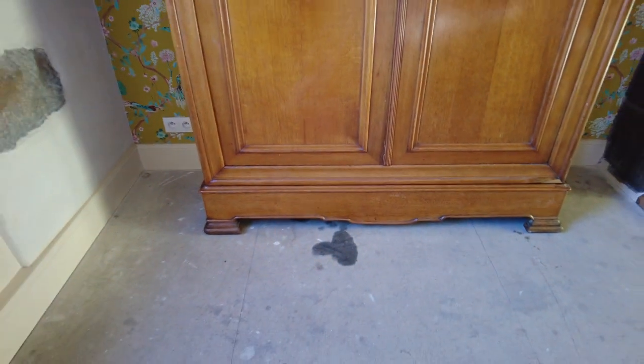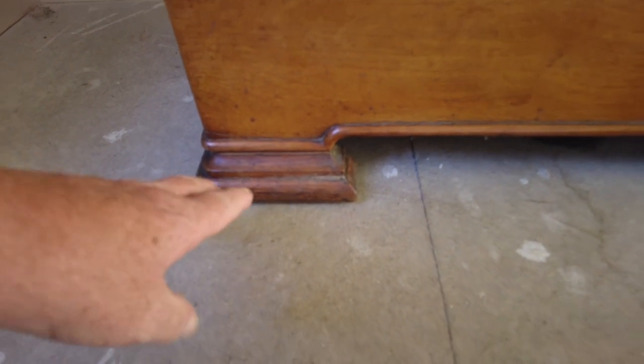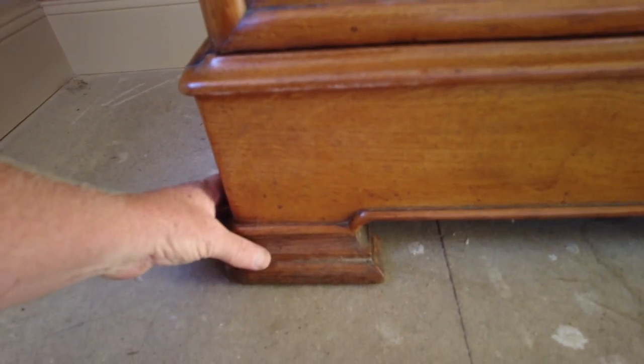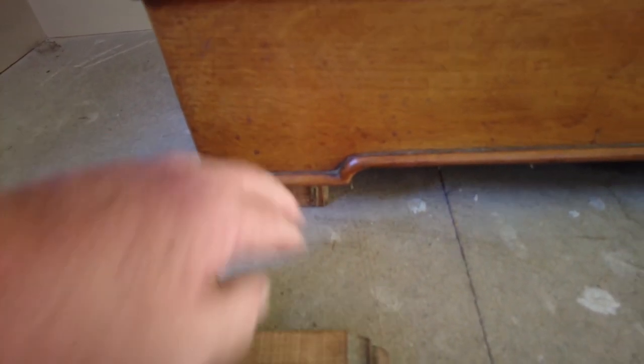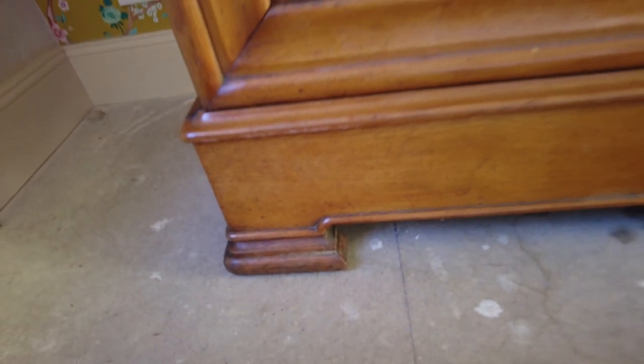The drawer looks like the plinth when pushed in. It actually had little stubby feet and legs underneath. I had to cut it down because it was nearly one inch too tall for the room, so I took these off and cut them down by three or four inches. I'm just about to fix these back, but I don't want to do anything yet until we get our own floor in, in case I have to alter it again.